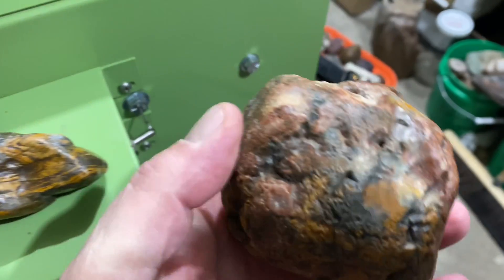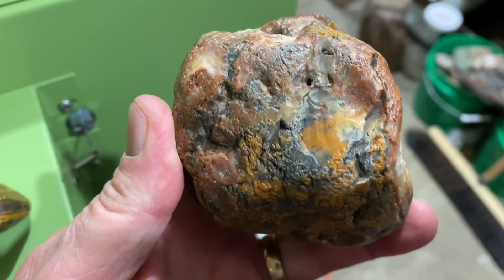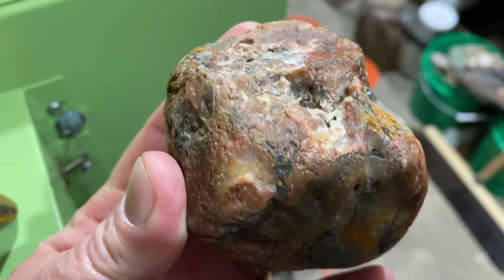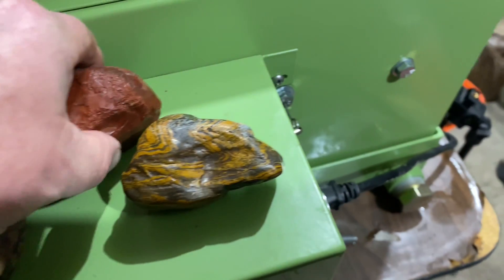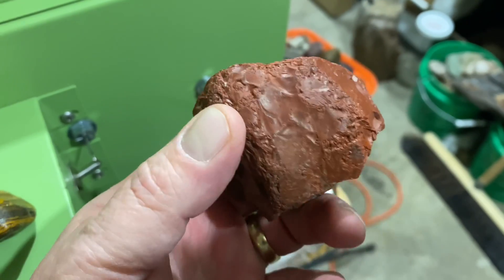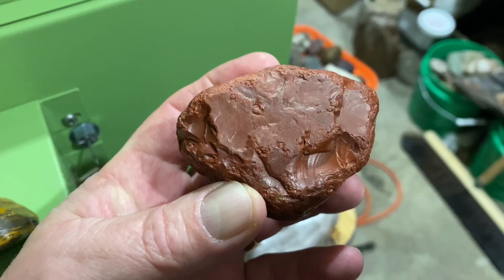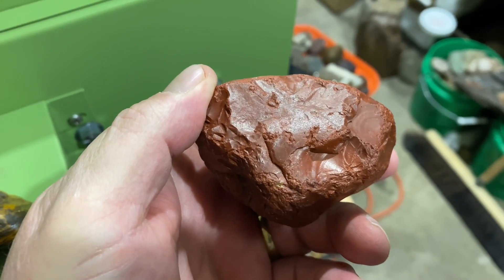Next we have that baseball-size jasper with the multi-colors — the white and the mustard and the red and the black. And my favorite piece of the day is this piece of jasper right here. Nice and red, just a good quality. You can see how it's shining in the light.